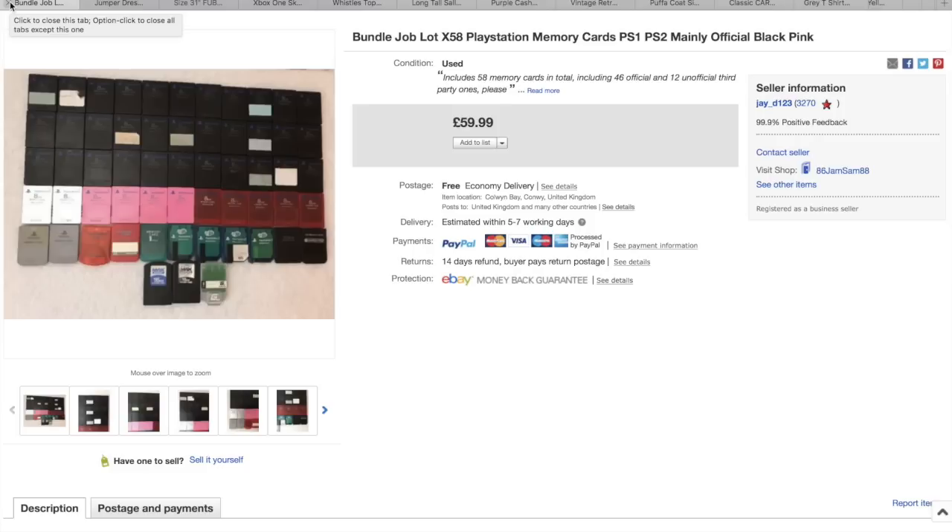These are all the leftover PlayStation memory cards for PS1 and PS2 that we've bought from job lots. He just stored them all and did one big listing of them and got £60 for all of them — and again they sold really quick. You can sell them individually, but that means having to go on to each individual one and wipe the memory, so time and effort. He just did it all in one big bundle.